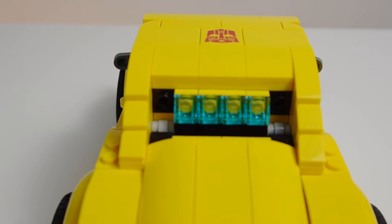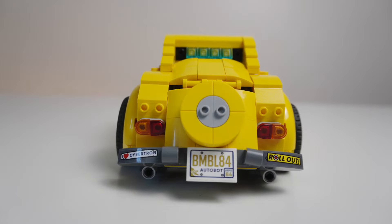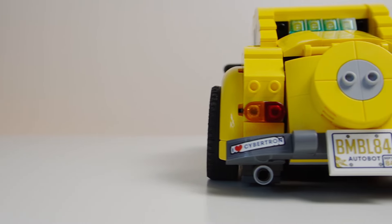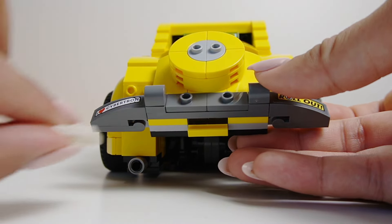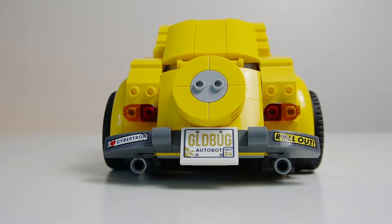The set only comes with five stickers, and most of them are found on the bumper. There are two bumper stickers — 'I Love Cybertron' and 'Rollout,' an ode to Optimus Prime. Additionally, the set comes with two stickered license plates, which are references to the 1984 cartoon, and you can definitely switch them out. I prefer the gold bug license plate, but that is just me.